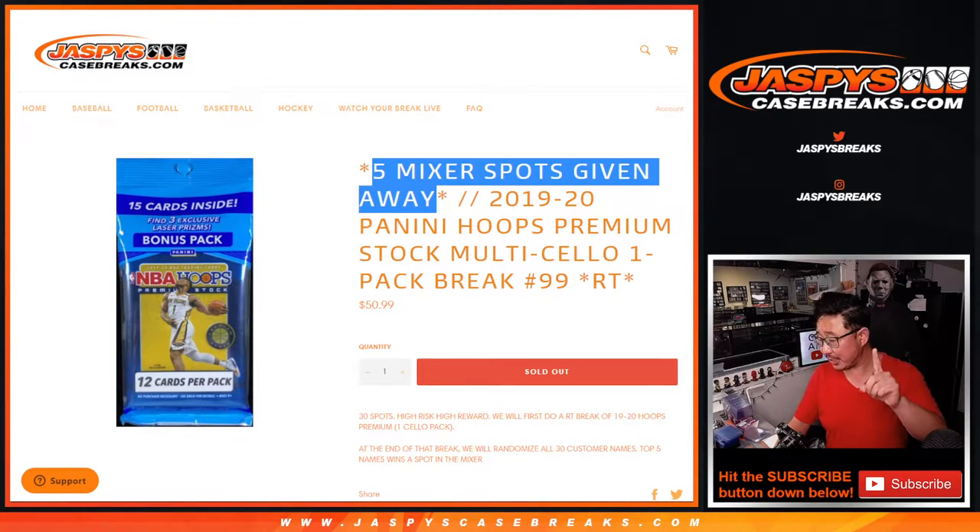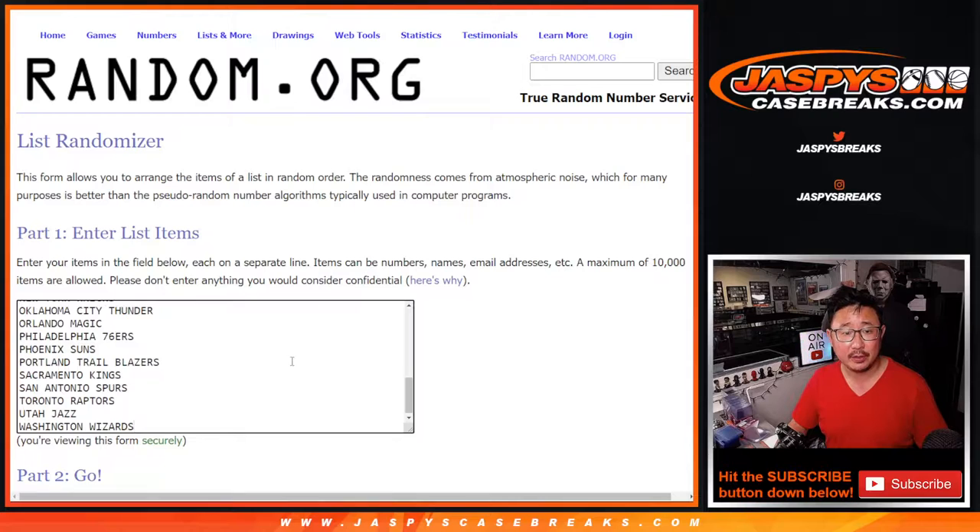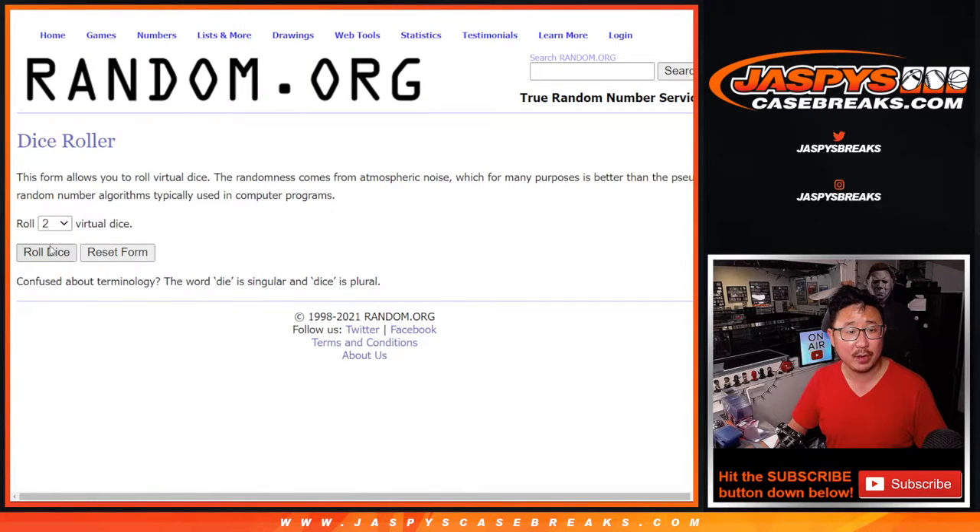So two different dice rolls. First dice roll, the break. Second dice roll, the giveaway part. Big thanks to this group for making this happen. Appreciate it. There's all the teams right there. Let's roll it. Let's randomize it.